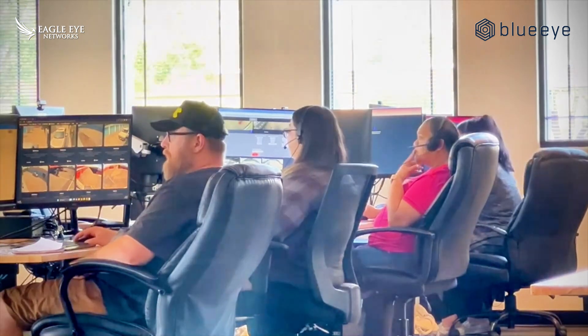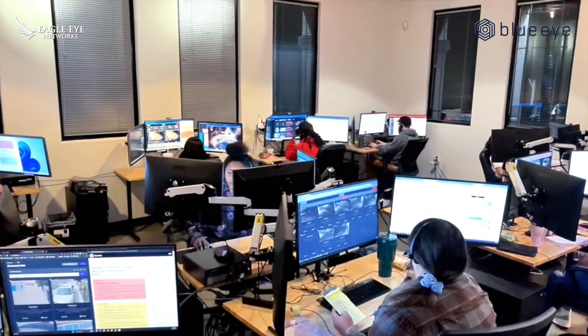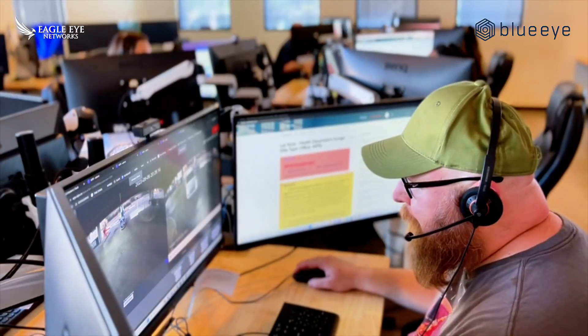What is BlueEye? They're a proactive video surveillance service provider, utilizing AI and machine learning algorithms to analyze video feeds in real time. They help businesses prevent theft, vandalism, and other security threats.